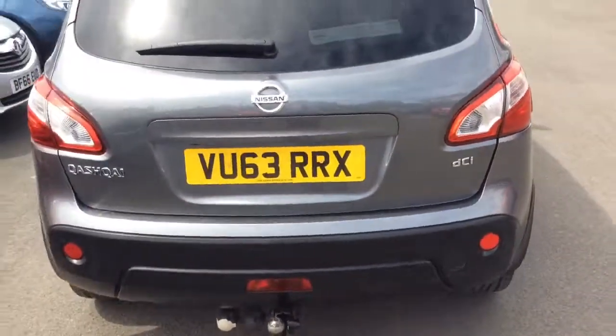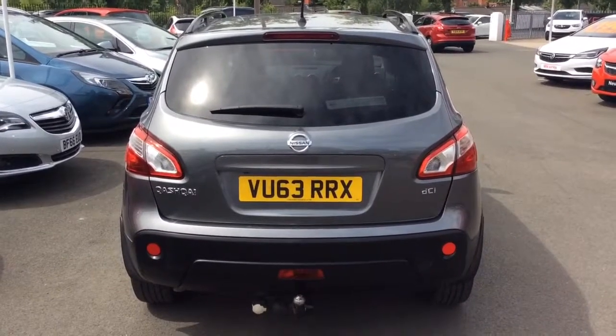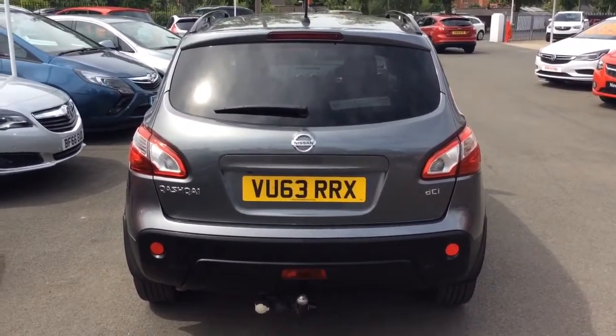Here at Baylis Vauxhall we offer financing options on hire purchase up to 5 years, as well as low rate PCP plans, and we also offer the Baylis service plan.